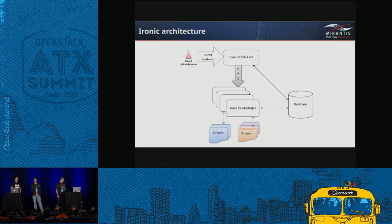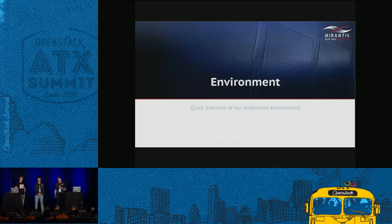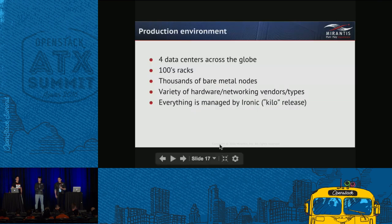Here's a quick picture of Ironic architecture. To a generic OpenStack deployment it adds a RESTful API exposing functionality to operators managing bare metal servers, Ironic conductors that do the bulk of provisioning work, a database to store assets and resources, and multiple drivers to support a variety of hardware. At Semantic CPE we have four data centers across the globe, hundreds of racks, thousands of bare metal nodes, a variety of hardware networking vendors and types — and every single node is now managed by Ironic. We're on Kilo and planning to upgrade to Mitaka since some issues are already addressed there.